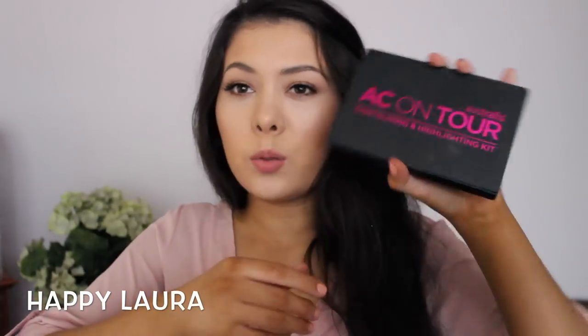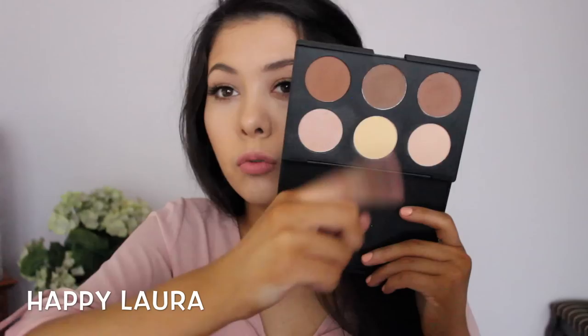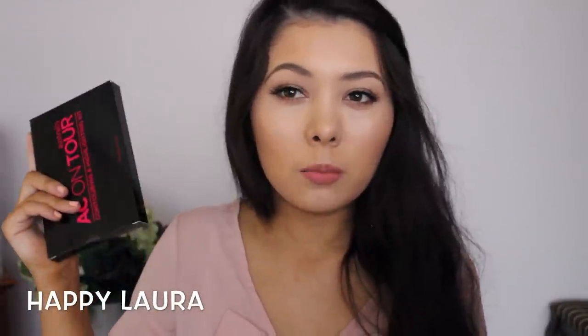The first thing I picked up was two Australis AC on Tour contouring palettes. My Priceline had a bin full so I didn't feel bad buying two. It's got a row of highlights and a row of contours. The reason I bought two is I have a family friend staying in Australia for a semester studying, so I picked one up as a welcome gift — she wanted to try Australian makeup. This is probably the best product besides the Australis Velour Lips on the Australian market that you can't get in the States. I also bought one for an upcoming giveaway.